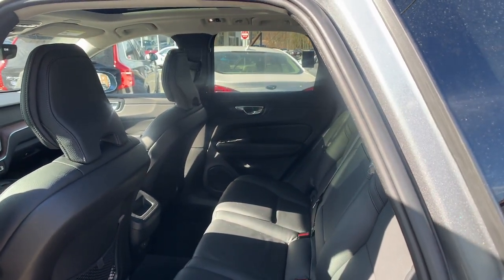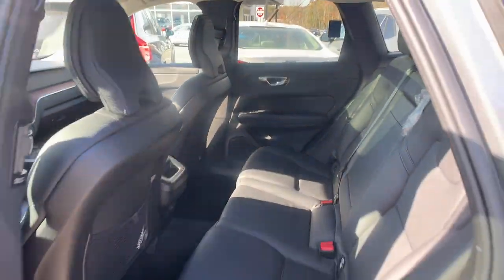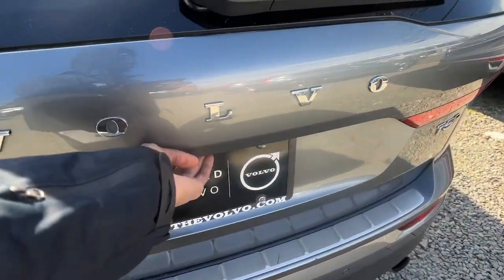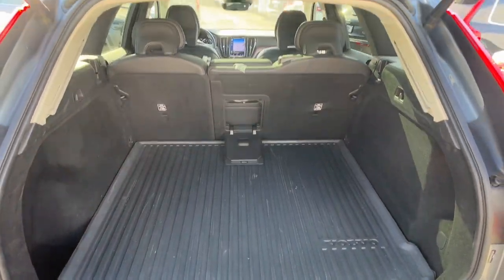These are just some of the great options this vehicle comes with: Apple CarPlay and/or Android Auto, keyless entry, moonroof, satellite radio, premium sound system, power liftgate, heated mirrors, fog lamps, wood grain interior trim, and backup camera.